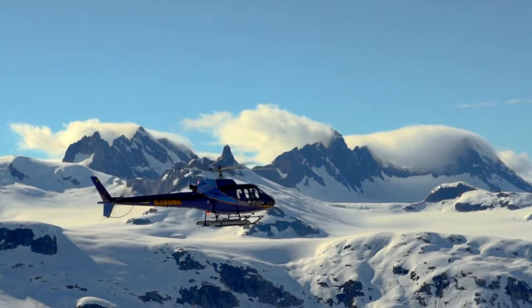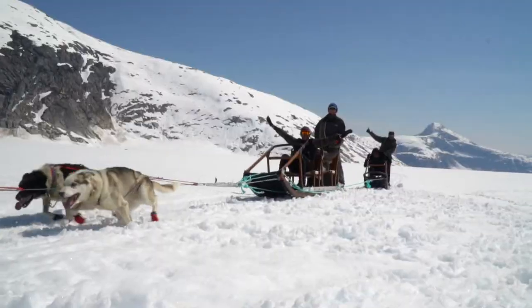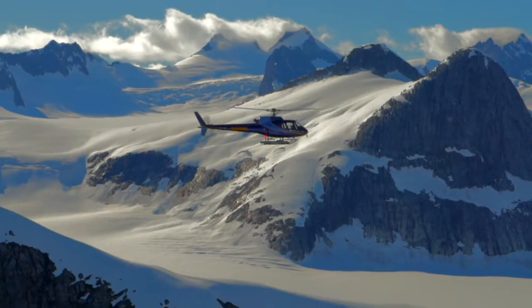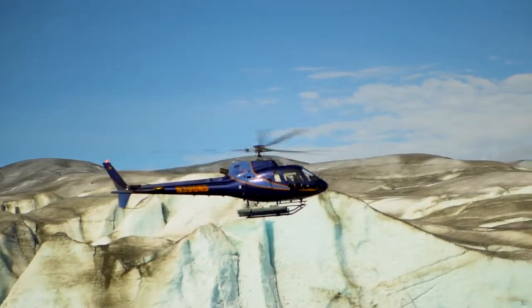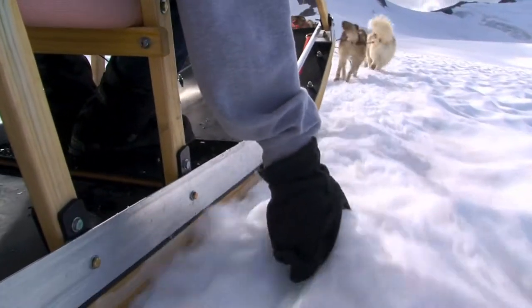It ends up being an event of superlatives. People tell us, 'This is life-changing for me.' We're on a real fragile ecosystem up here on the glacier, and it's important to us that when we leave, we only leave footprints in the snow behind.